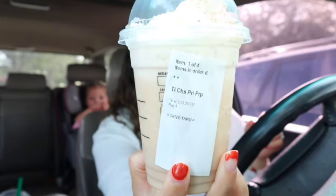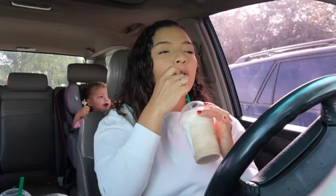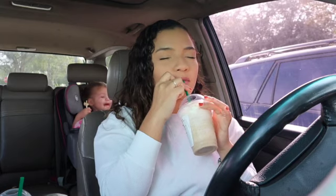That is so good. Let's try our next drink. This is the chestnut praline frappe — I'm not sure if I'm saying this right — and this is how it looks on the inside. I've heard good things about this one as well. I think it's the chestnut flavor, and it is so good.